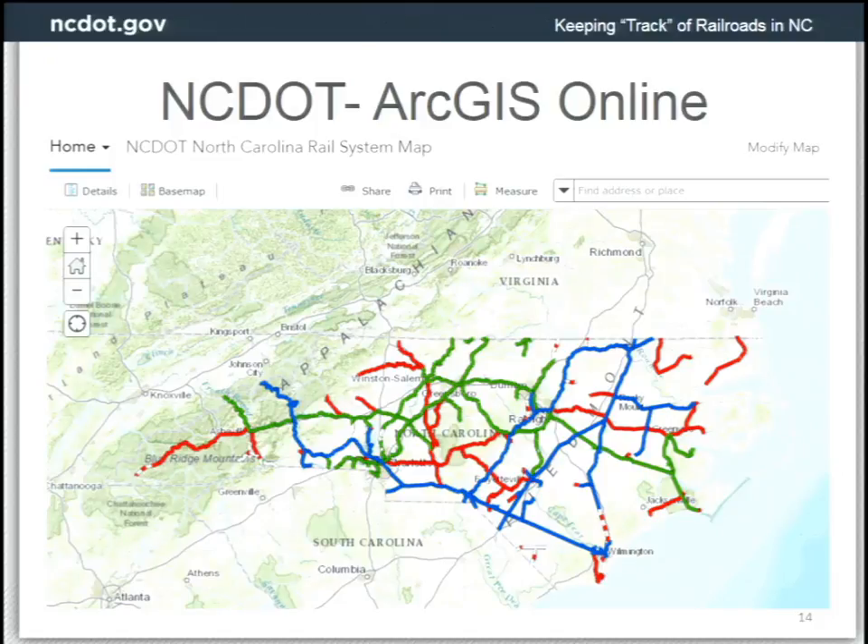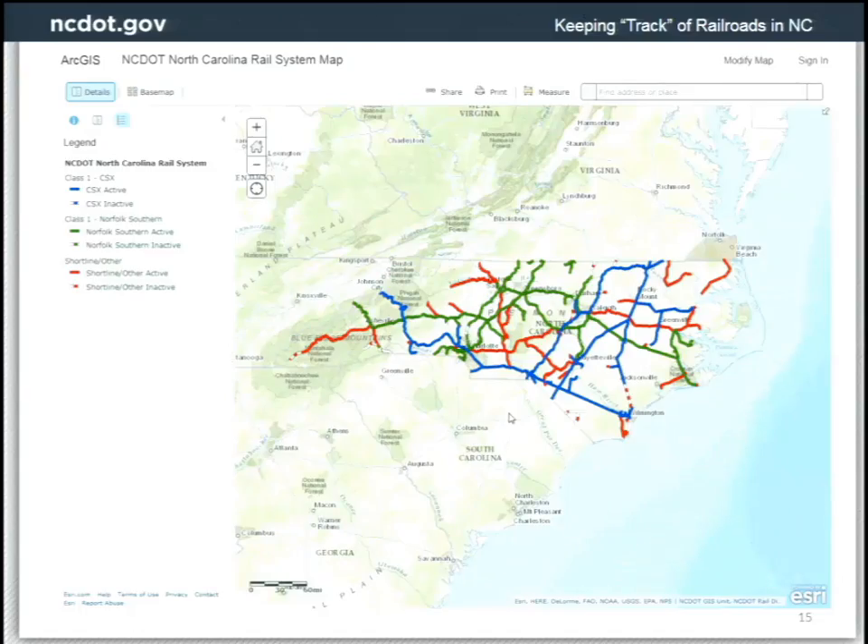We also produce some of these services in ArcGIS Online. The same map you saw earlier, we make available online. The rail system map includes the tracks, the facilities, and the crossings.